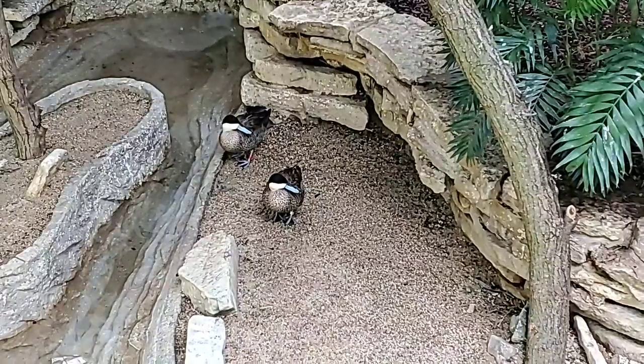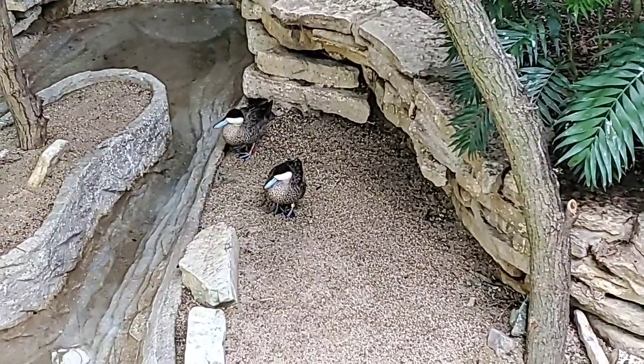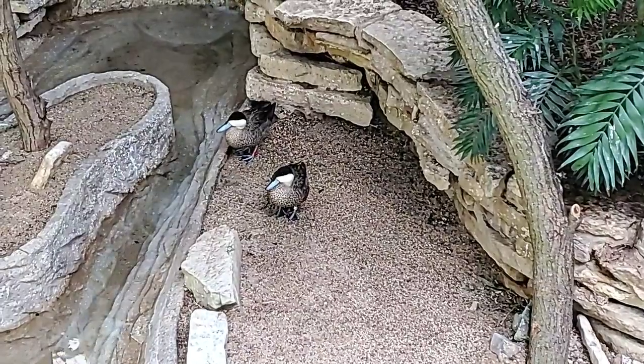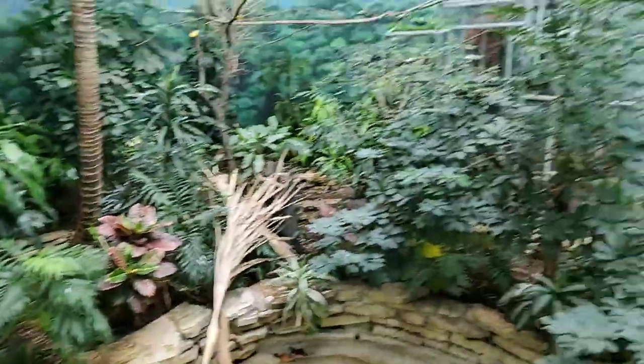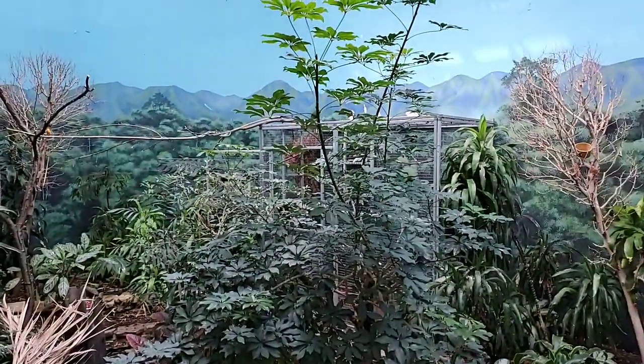When we introduced these guys we took a few extra precautions to make sure they would get along with everyone in this exhibit. We have a trap cage over here, which is a little bit hard to see through our grasses, but Rod, our Congo peafowl, is doing a great job highlighting it by hanging out in there.